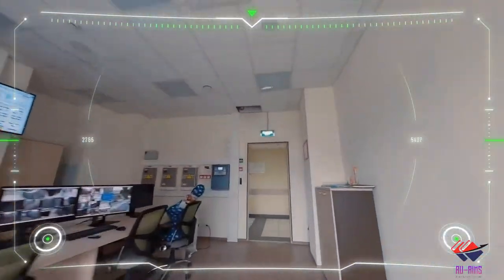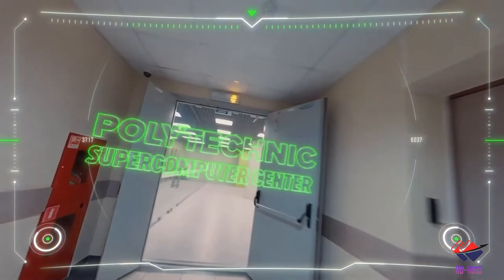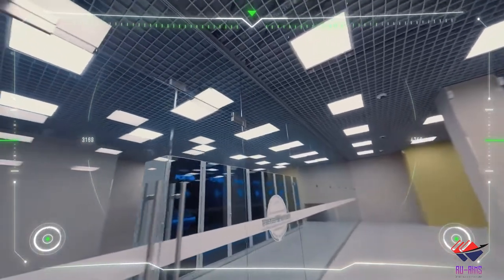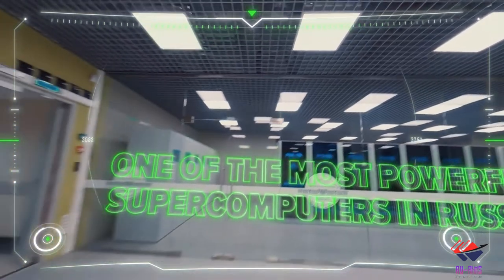Now we head towards the supercomputer center of Polytechnic, which is one of the most powerful supercomputers in Russia. Can you imagine — in the whole of Russia, this university has one of the most powerful supercomputers?